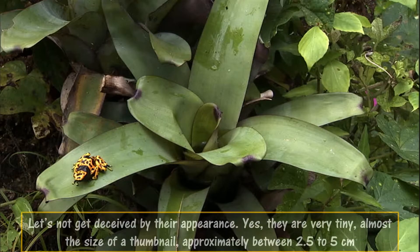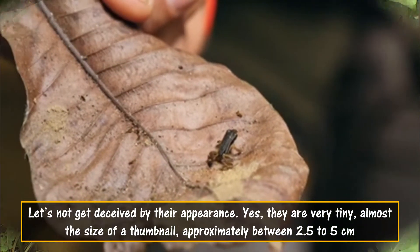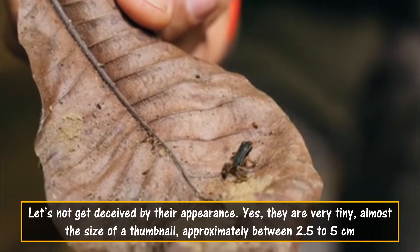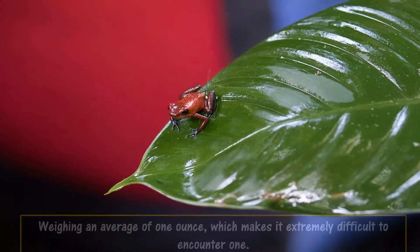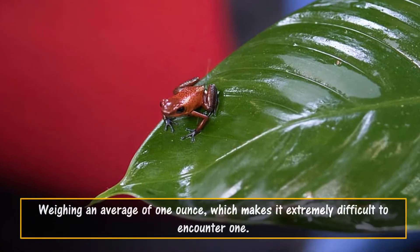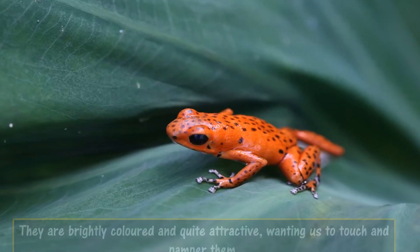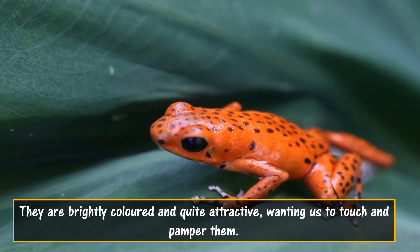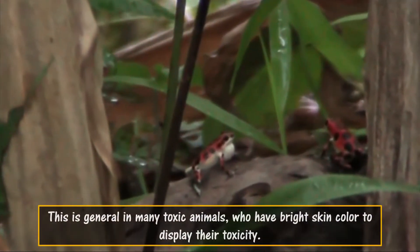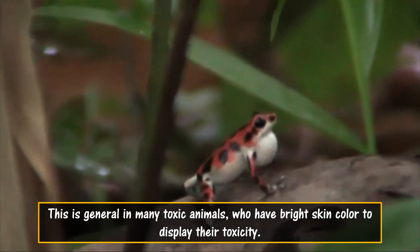Let's not get deceived by their appearance. Yes, they are very tiny — almost the size of a thumbnail, approximately between 2.5 to 5 centimeters and weighing an average of 1 ounce, which makes it extremely difficult to encounter one. They are brightly colored and quite attractive, wanting us to touch and pamper them. This is common in many toxic animals, who have bright skin color to display their toxicity.